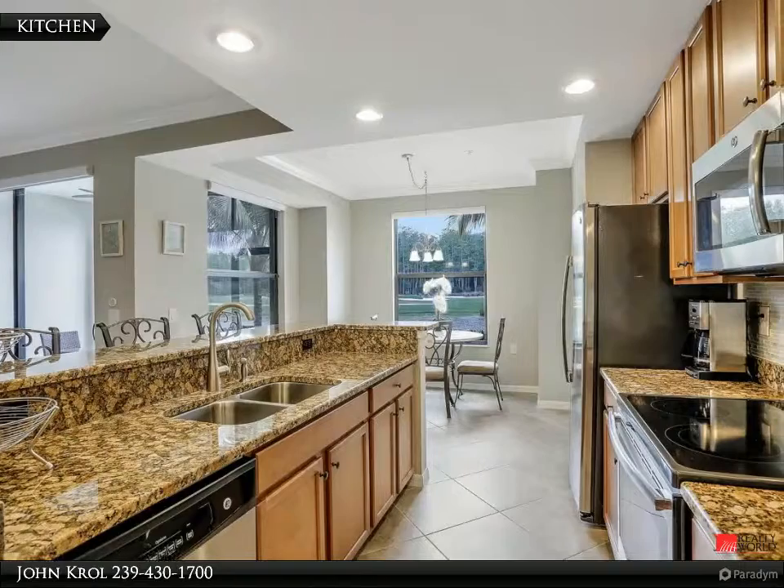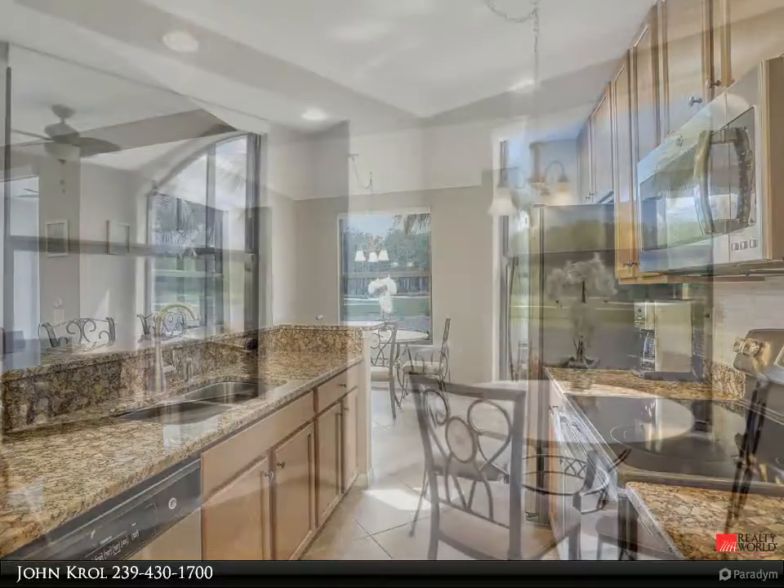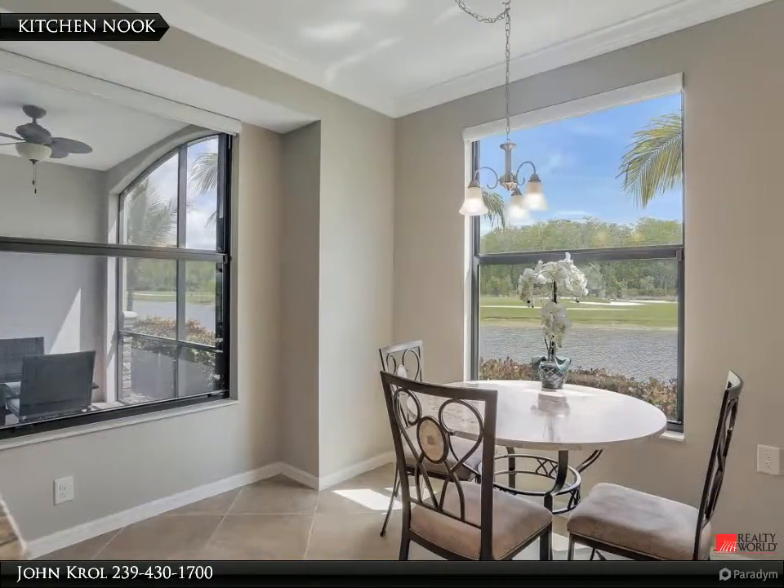The kitchen features stainless steel appliances and granite countertops. Kitchen nook.